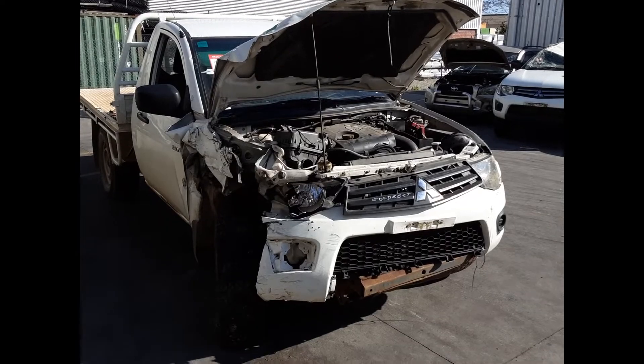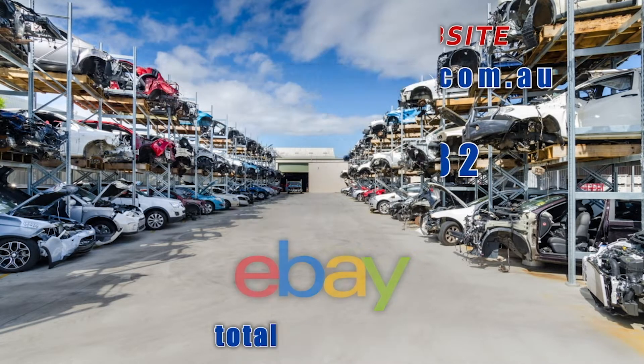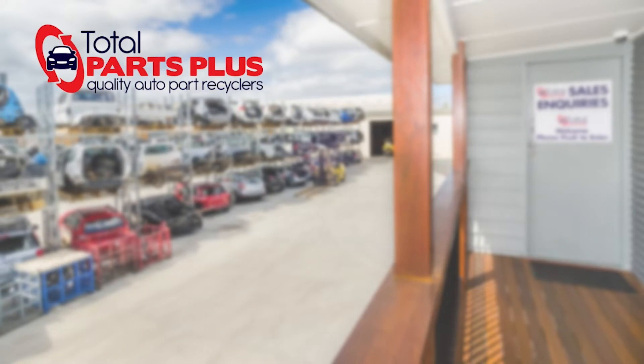I'm Chris from Total Parts Plus and I'd like to thank you for watching this video. I'll see you next time. Bye bye.